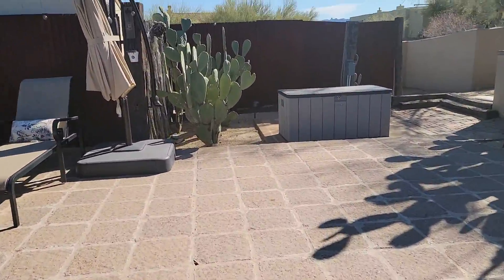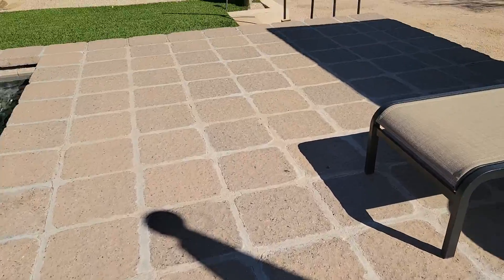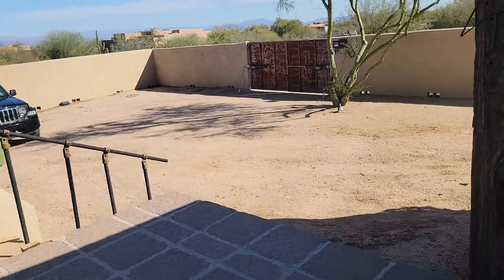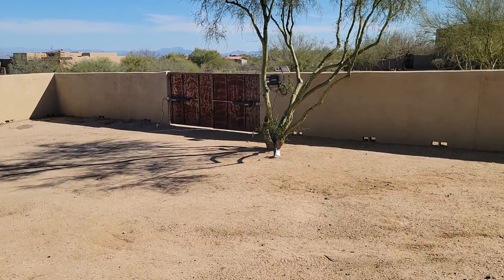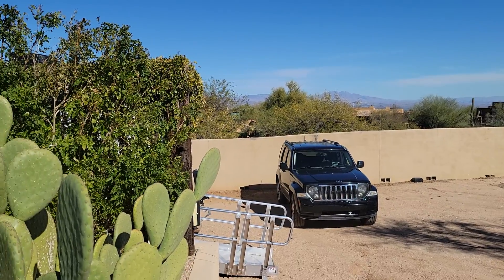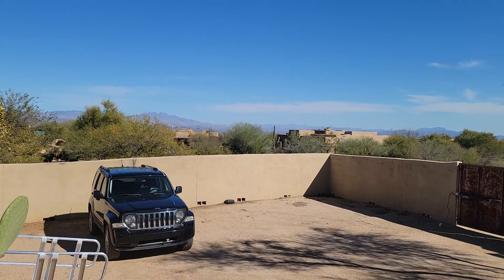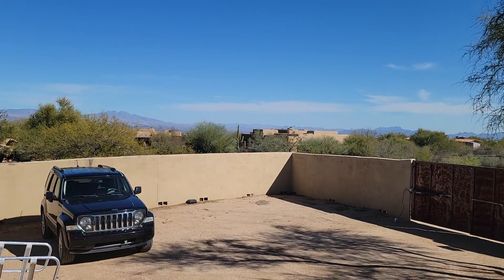The sheds do stay. Here's the RV and the RV gate access — behind here is where the RV is. There's a clean out and, as I said, 220 hookup. Beautiful views from here, really stunning.